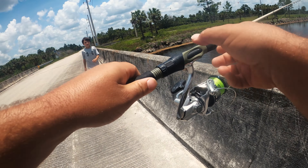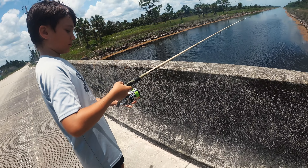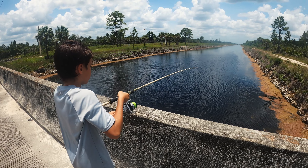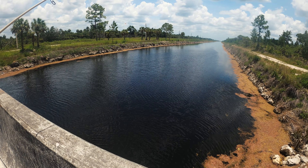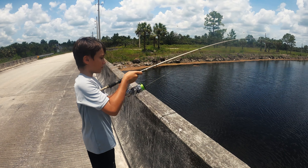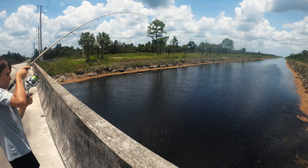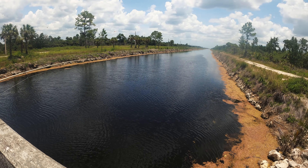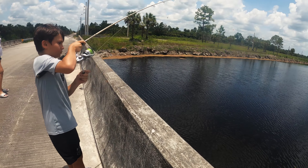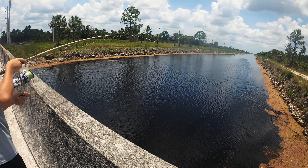All you're gonna have to do is close this bail and reel down. There you go — good fish! Seems like a decent one. Yeah, that's a good fish, might be one of the bigger ones in here. Oh yeah, that's a real good fish — I think it's a largemouth, looks like one at least.